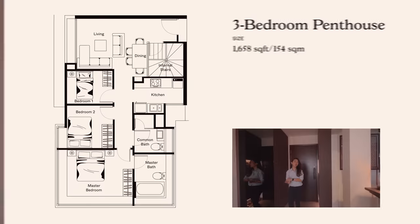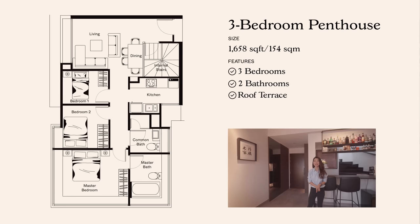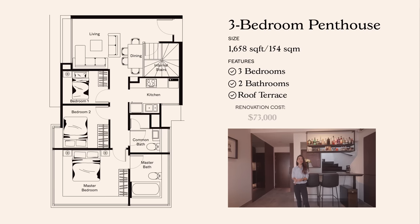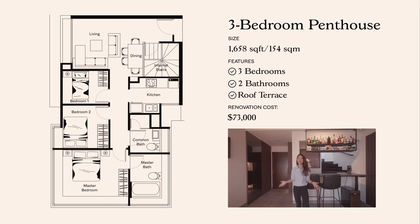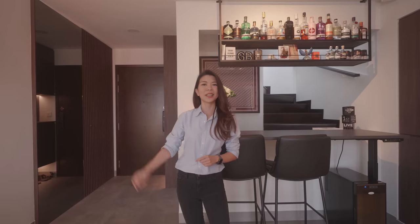Let me start with a quick background about this home. This is a three-bedroom penthouse that is 1,658 square feet in size, spread across two levels, and the homeowners moved in in October 2022. They've spent about $73,000 to revamp the unit into what we see today — this old-themed modern luxe style — and they've placed a huge emphasis on mood lighting as well, which we'll see in the tour later on. But as always, let us start off at the entrance.